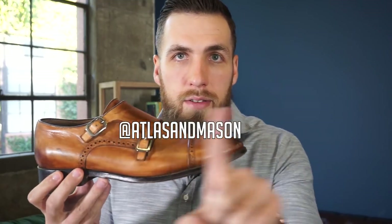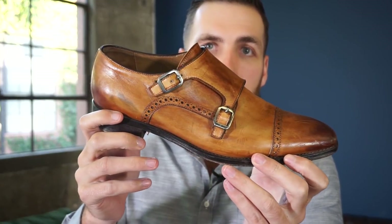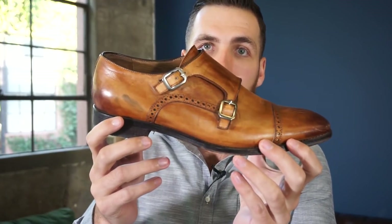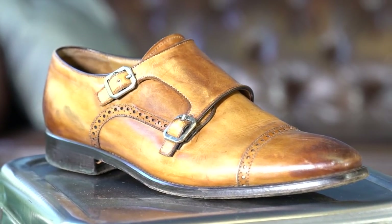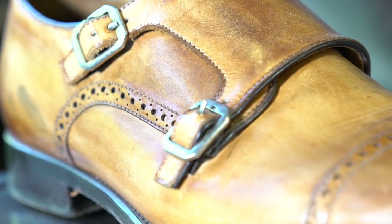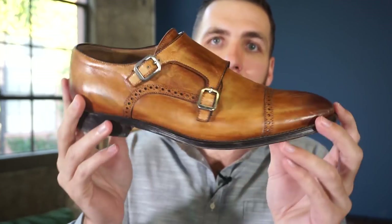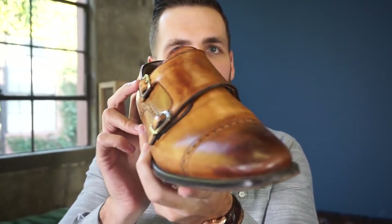Second to last — if you follow me on Instagram at Atlas and Mason, I wear these probably every six times I post a suited photo. These are from Gordon Rush. I've had these for about four years and they're still in pretty good shape. They have a nice light-to-dark patina, great leather, made in Italy. Super comfy, and I get a lot of compliments on these shoes — that's probably another reason why they're a favorite.